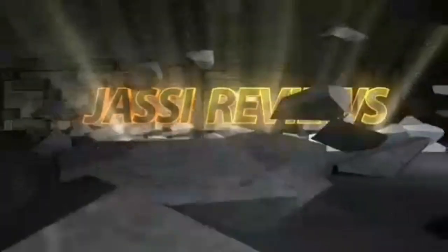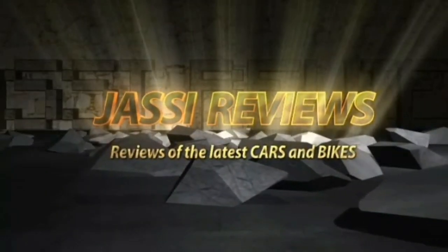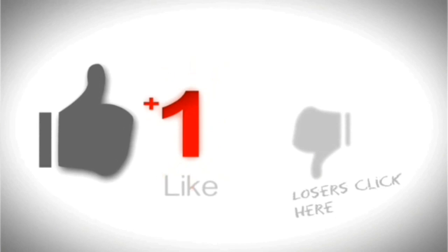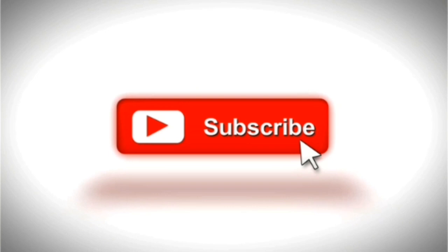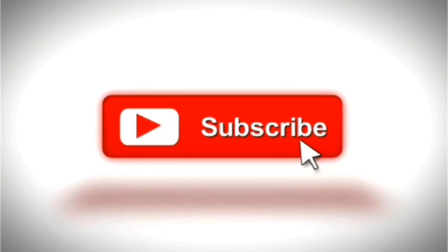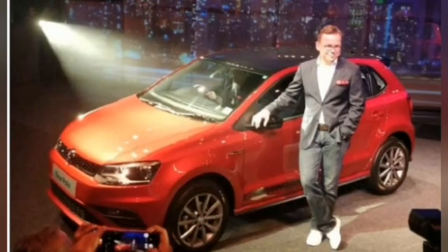Hi friends, welcome to my channel Jassi Reviews. If you like my videos, don't forget to subscribe to the channel so that you receive my latest videos. Today I am going to talk about the Volkswagen Polo facelift launched in India. The Polo now features design elements from the GTI variant of the hatchback, making it look sportier than before.